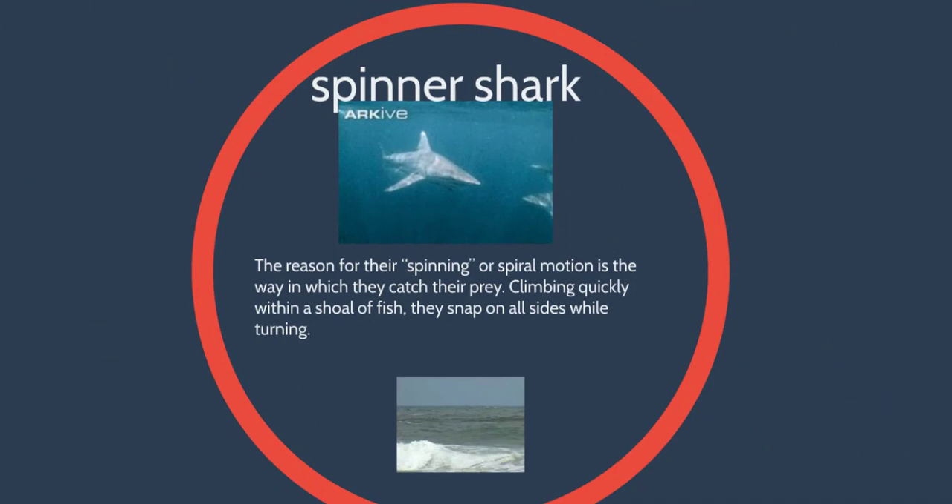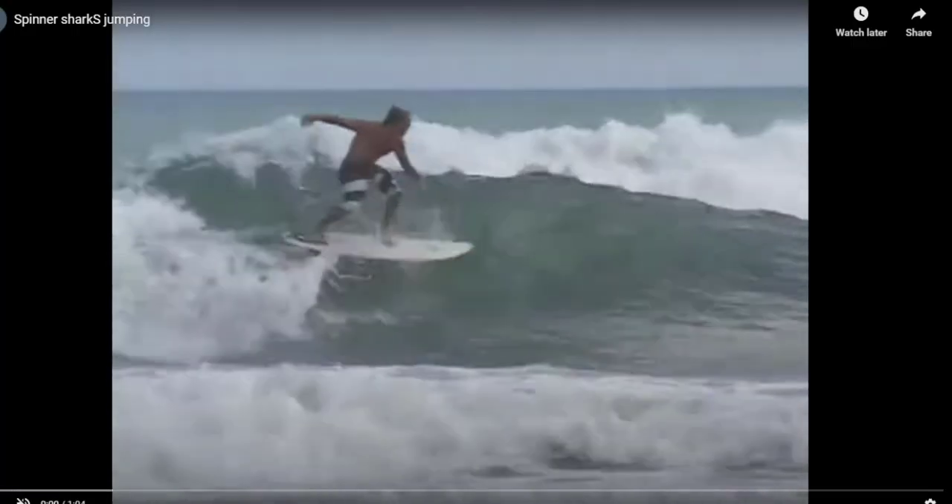We also have spinner sharks — we have these on the Gulf Coast as well. They're all pelagic and they jump straight out of the water and do a spin-like motion. Another type of breaching shark.